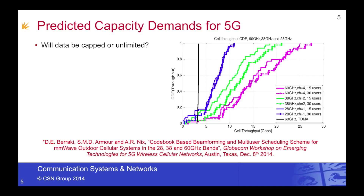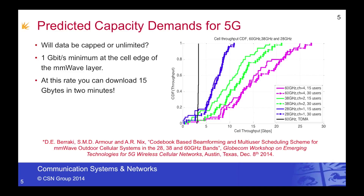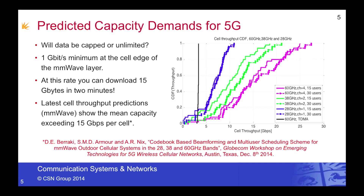So what are the predicted capacity demands for 5G networks? Will data rates be capped, or will they be unlimited? The one gigabit per second minimum target is often quoted for the millimetre wave layer of 5G networks, and at this rate you could download 15 gigabytes in just two minutes. Some of the latest predictions using our simulators at Bristol are showing that in the higher frequency millimetre wave bands, it's possible to achieve median rates somewhere in the order of 15 gigabits per second per cell.